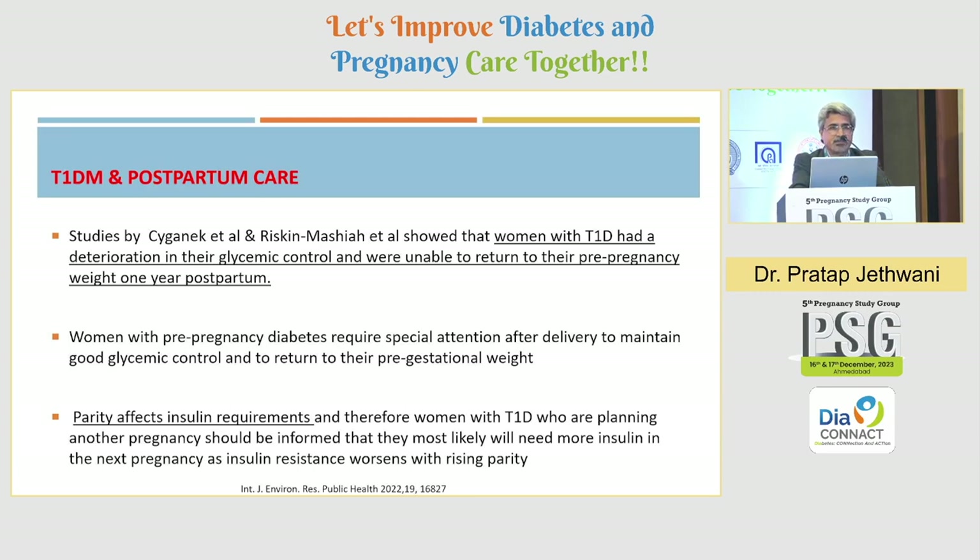In type 1 diabetes, once the baby is delivered, there may be deterioration in glycemic control — not in the immediate period but later on. Women who fail to return to their pre-pregnancy weight, with some degree of weight gain, experience deterioration in glycemic control. The goal in type 1 should be to reach pre-pregnancy weight within one year after delivery. Parity also affects insulin requirements — in a second pregnancy, more insulin is required due to increased insulin resistance.